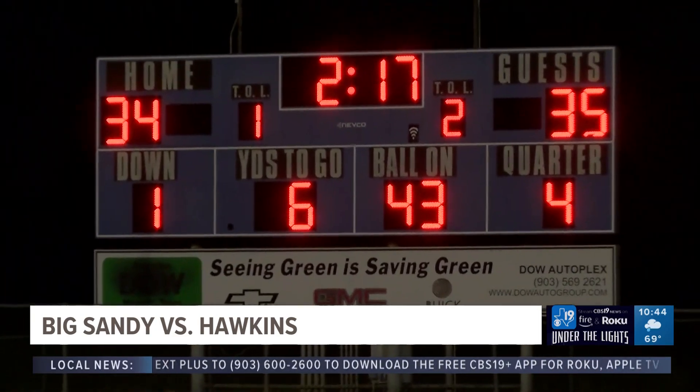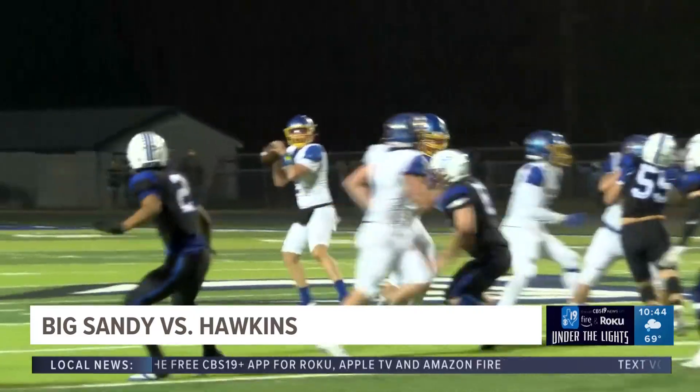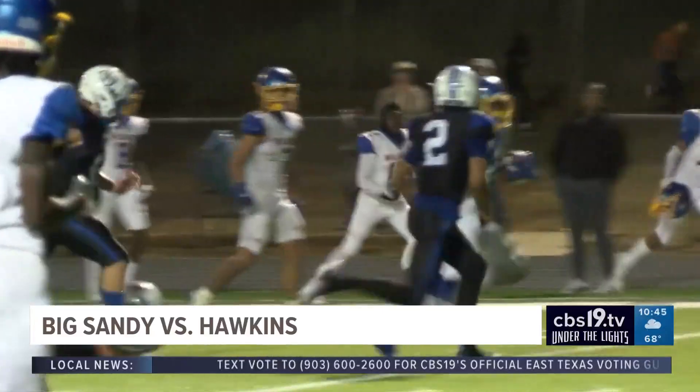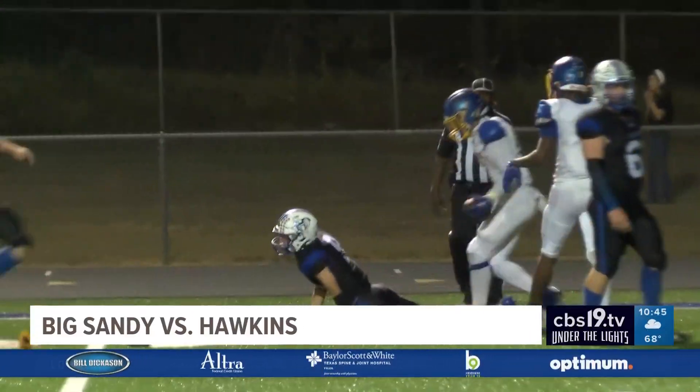We're coming down to the wire. Big Sandy is trying to eat clock in the fourth quarter. Caden Smith steps back to pass, looking deep, but dumps it off to Malaysia Francis who gets the loose ball. He gets tackled inside the 10, but they get extra yardage with the face mask penalty.